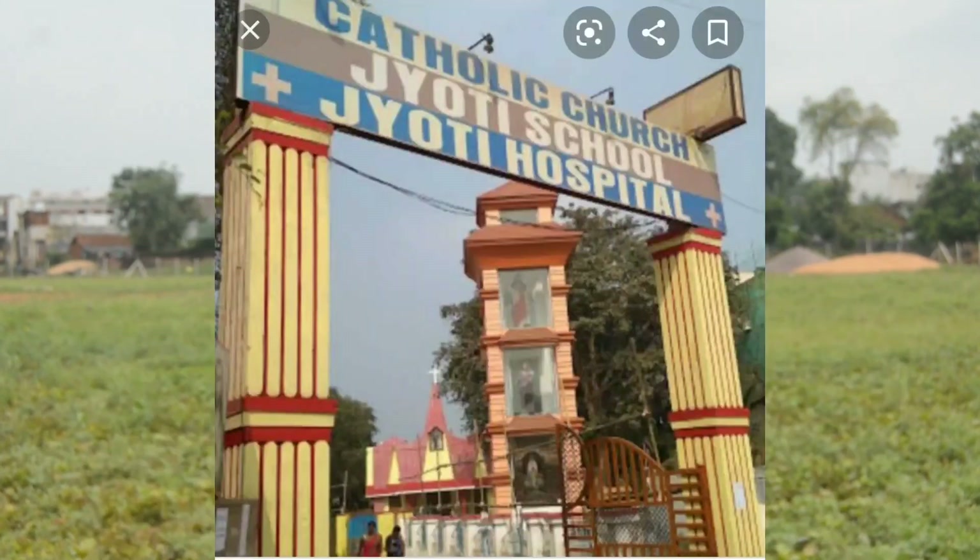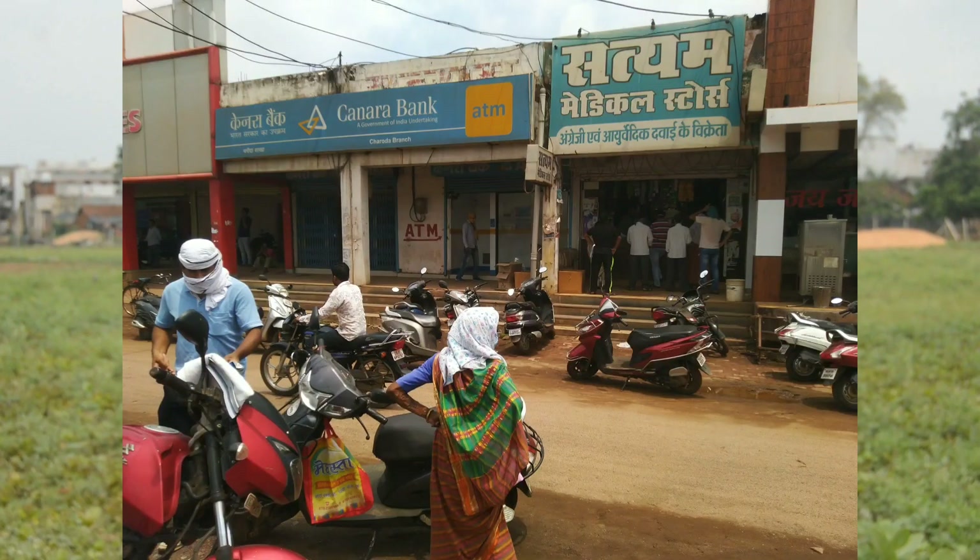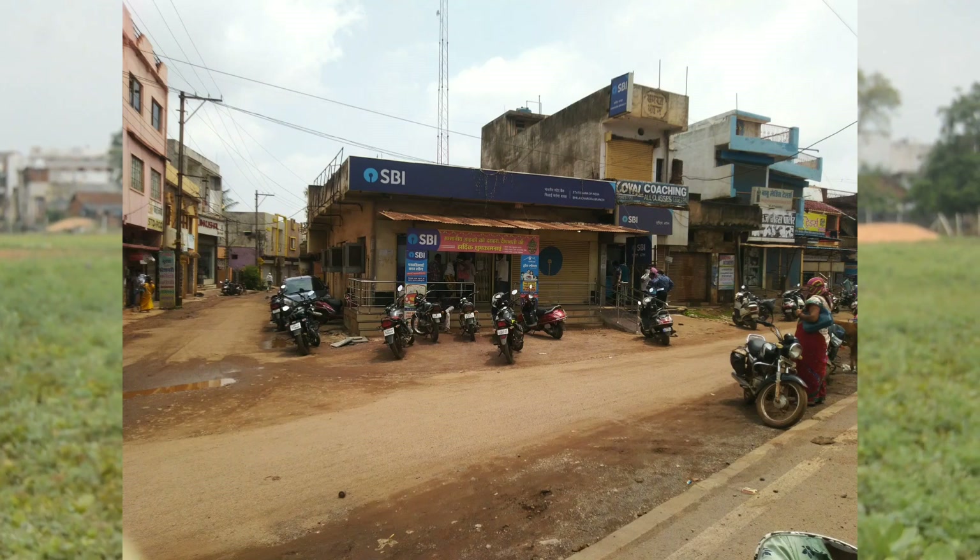You will have a D-mart, main market, hospital, school — you will have all the facilities. Railway station, bus stop — you will get all the facilities in a 1 to 1.5 km range.